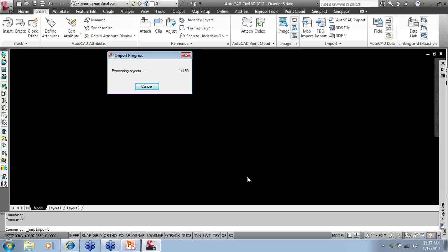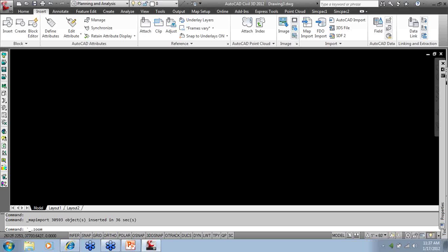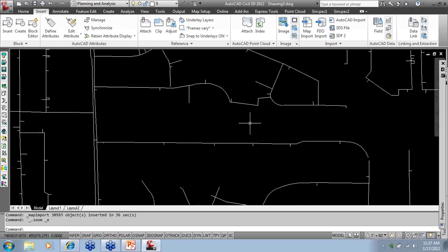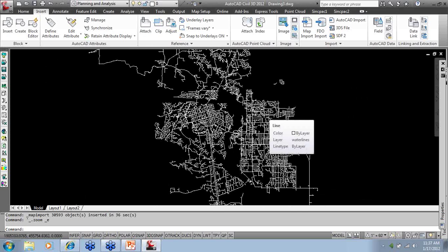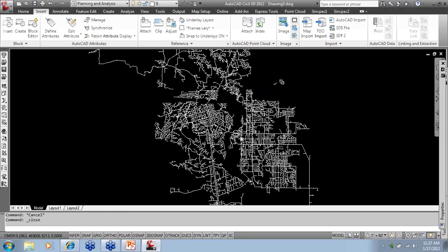Any questions on the GIS information before we move forward and jump into processing the Land Desktop data? You can see the shape file data came in. If I had object data associated with it, going to Properties would show all the different sizes. You can do a lot with GIS — for example, color-code every four-inch water main blue, six-inch dark blue, eight-inch white — color coding the entire map by attribute information. But let's get back to working with Civil 3D and converting data back and forth.